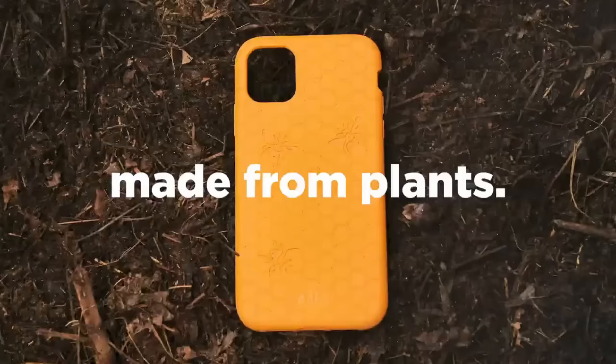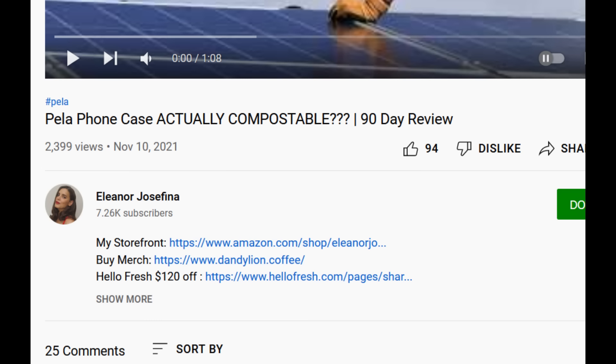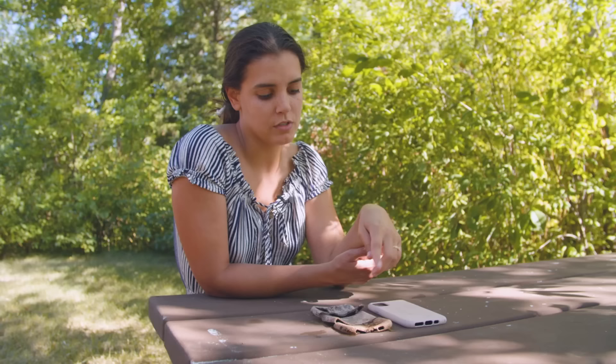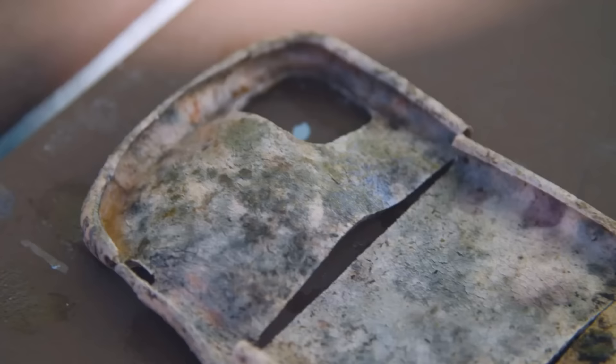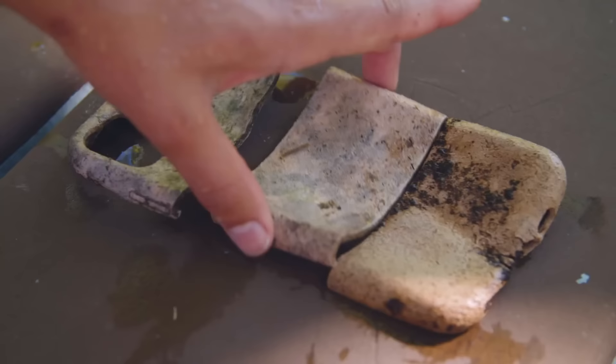Pela even had a video showing how awesomely quick their phones would compost. Far be it from me to call this staged and faked marketing bullshit — but yeah, it's fake. Which has now been demonstrated more than once by people actually burying their Pela phone cases. The top one was buried in the woods, the middle one in the garden, and the bottom one was composted. The composted one looks the most degraded, the woods one second most, and the garden one really didn't decompose at all.